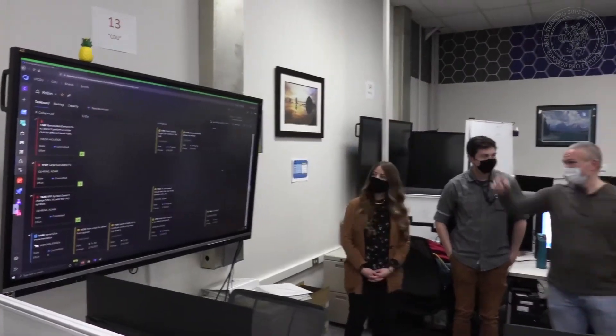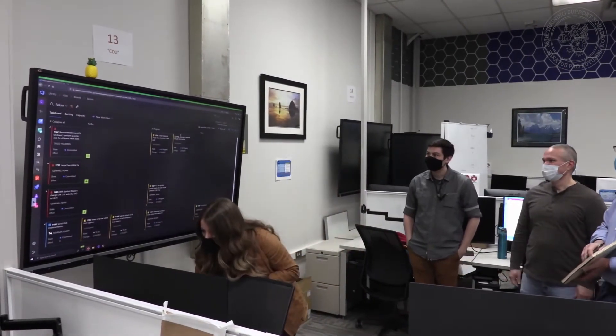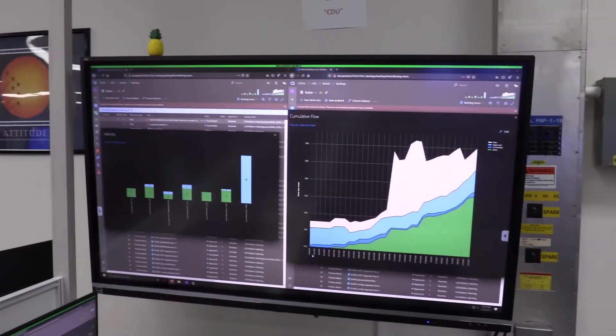My role is what's known as a product owner in the Agile Scrum framework. Basically, I represent the customer, which is the F-16 pilot. I get to work with them to gather requirements, design capabilities, different features, and then I bring those requirements and turn them into what's known as user stories in the Agile Scrum framework. They have these really cool things called sprints — ours are two weeks long — where you're working on a specific project and getting that accomplished.